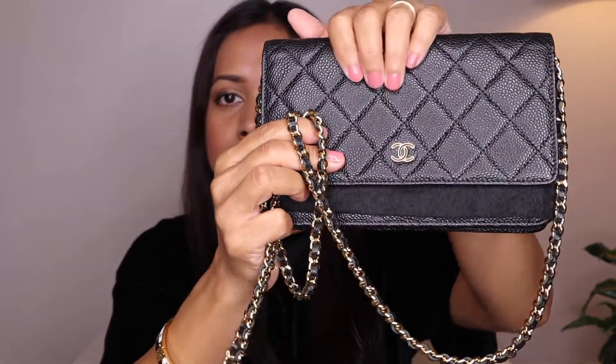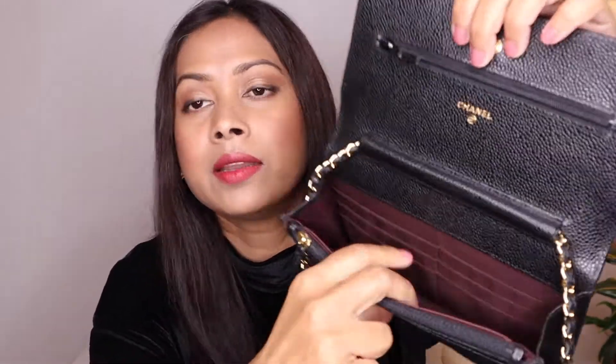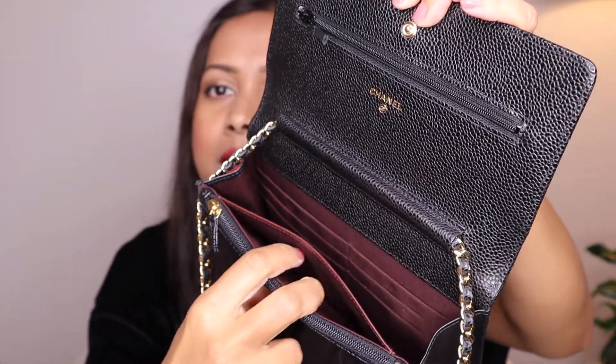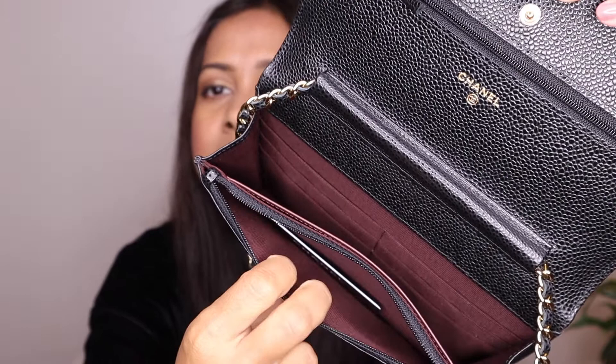That's my third bag. Next I have two bags from Chanel. The first is my wallet on chain in caviar leather with gold hardware and classic quilting. Here is the back. I love all of my bags — if I don't love them, I just sell them. There's a zipper pocket with a burgundy interior.